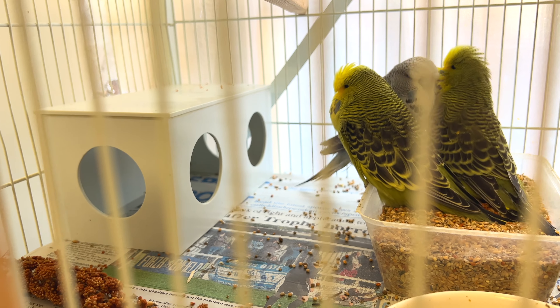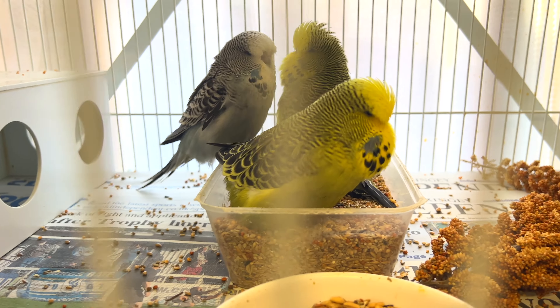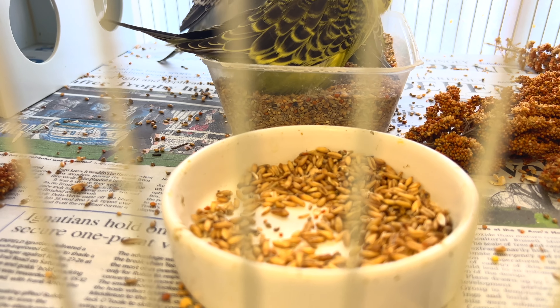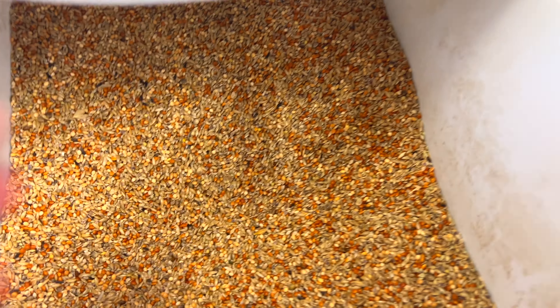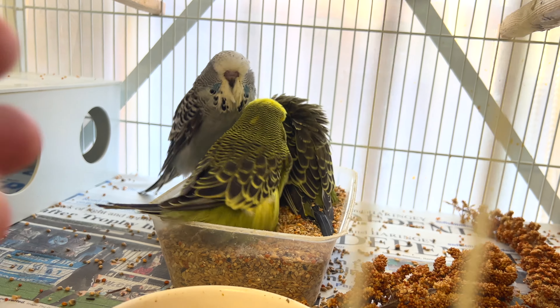Most of the time — 99 out of 100 times — the parents don't attack the chicks in the hide. I've also left some millet sprays on the floor. I don't prefer to give soft food to the babies, so I've taken the soft food out and given them groats — peeled oats. In my normal regular seed mix I add a bit of Japanese millet, because it's a soft seed and it basically becomes easier for the babies to eat.